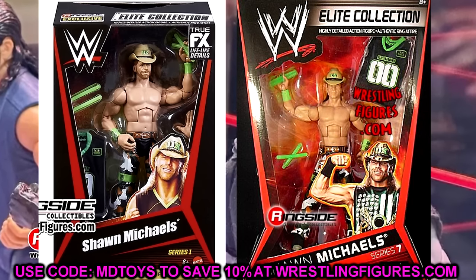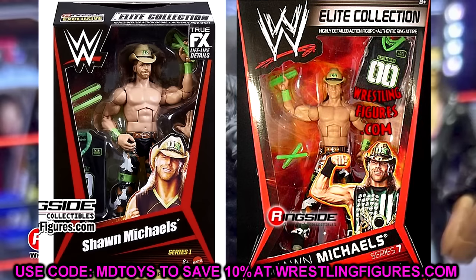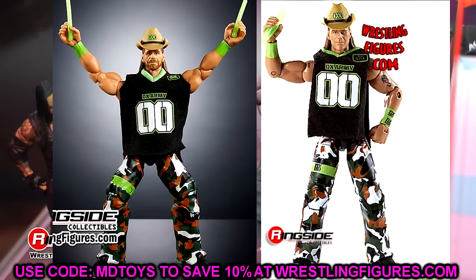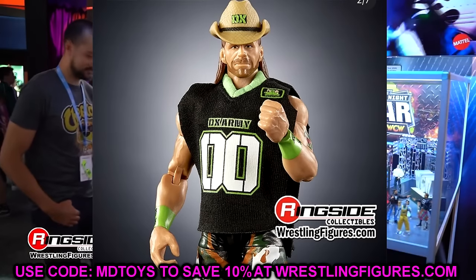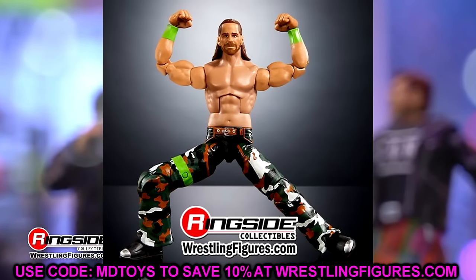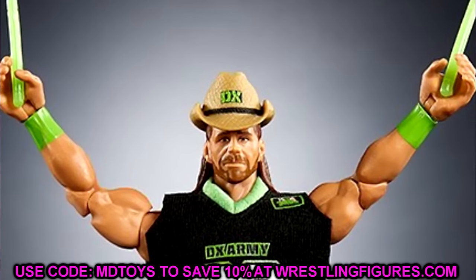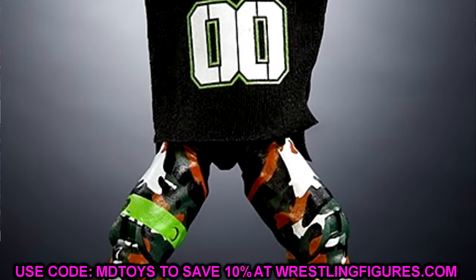Next is Elite Seven Shawn Michaels being redone for From the Vault. You get the DX Army jersey, the cowboy hat, green sweatbands, glow sticks, camo pants — DX Shawn Michaels from Elite Series 7, now with double-jointed arms. I've wanted this figure for so long and every time you try to find it it's like 90 to 100 bucks loose. Some of these figures are ones we tried to fantasy book into the next Greatest Hits series — it's crazy, I'm truly blown away.